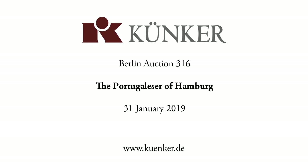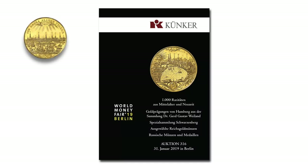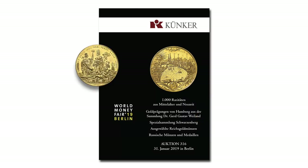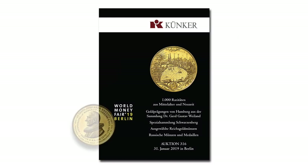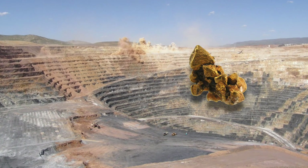On January 31, 2019, we at auction house Künker will hold our Berlin auction. The lots on offer include the Dr. Gert Gustav Weiland collection of gold coins from Hamburg. The collection contains the most beautiful Portugallesa you could ever imagine — what a great opportunity for us to tell you more about them.